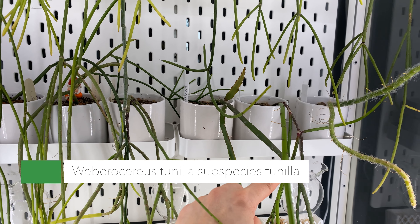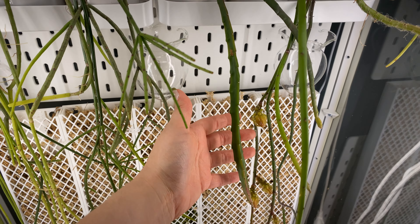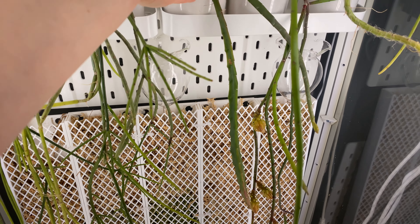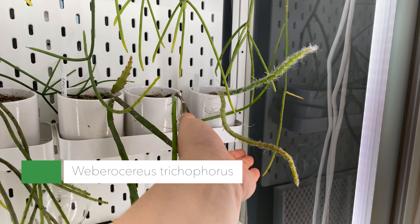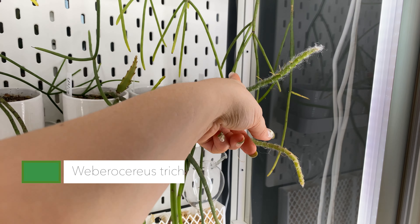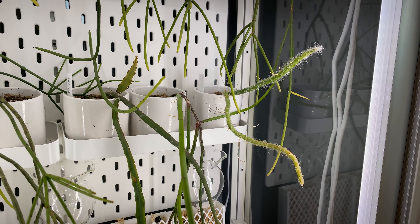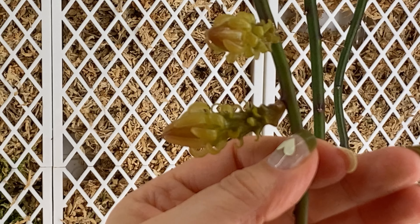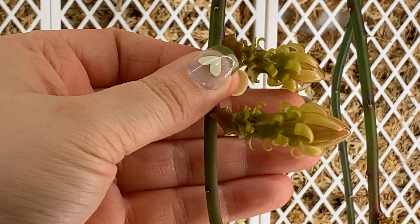A quick shout out to these two: here's the original cutting for Weberocereus tunilla subspecies tunilla — it still looks like it's trying to grow out of the tip. There's a second branch coming as well. My little slowpoke — Weberocereus trichophorus — and that is how much that branch has grown since the last time we looked. I just love all of them; they're so wonderful.